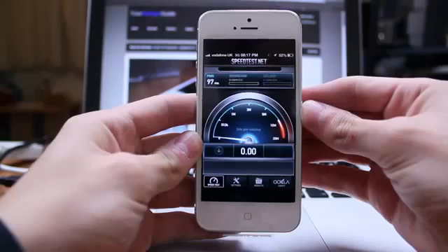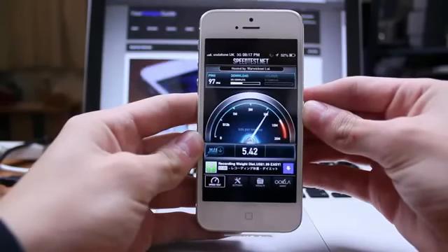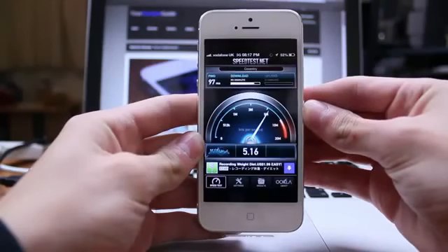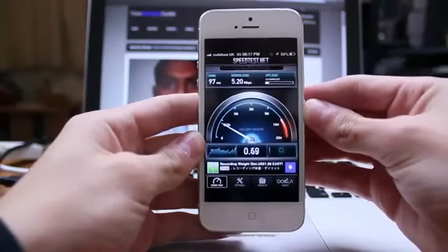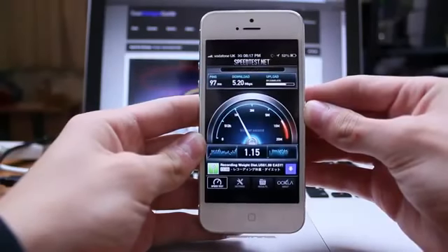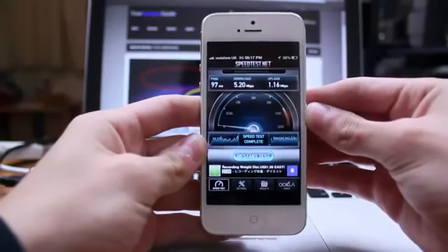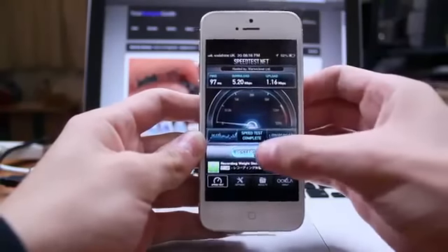As we begin the test, I'd like to inform you that on the iPhone 4S, the iPhone 5's predecessor, the most I got down was about 4Mbps on Vodafone's 3G network. So I was rather shocked to see 5Mbps down on the iPhone 5. Now when it came to upload speeds, the iPhone 4S was rather shabby on Vodafone's 3G network. The iPhone 5 on Vodafone's 3G network seemed to be slightly improved, coming in at 1.16Mbps up.